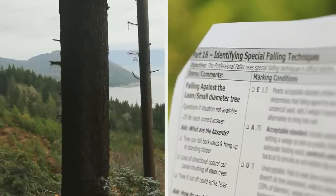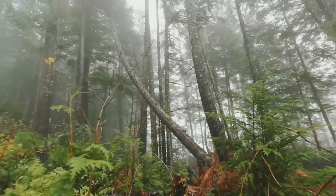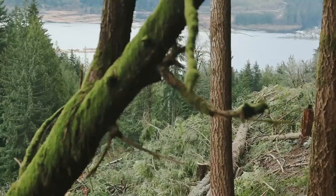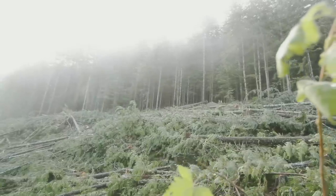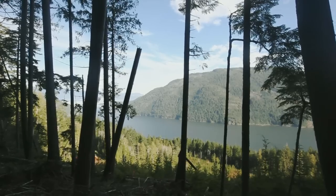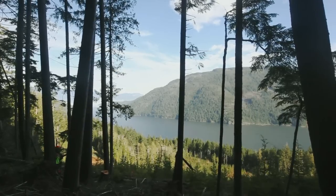Part 16, Identifying Special Falling Techniques. The faller must demonstrate knowledge about the potential hazards and have the ability to fall small diameter trees against the lean, deal with short stubbies, and be able to re-fall a cut-up tree.